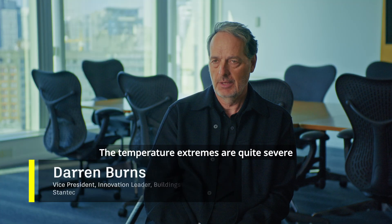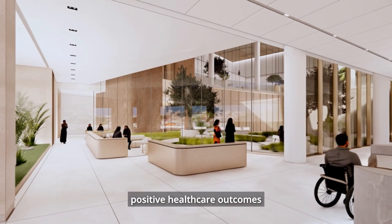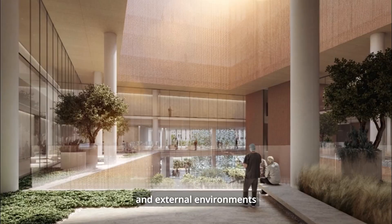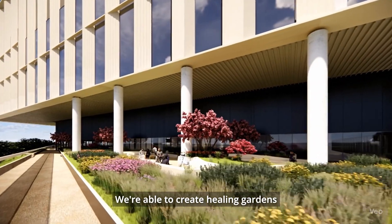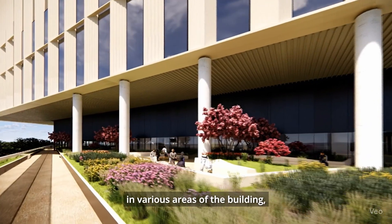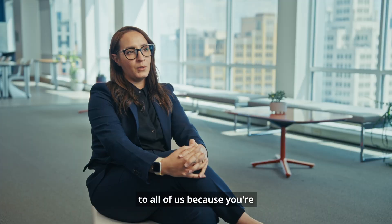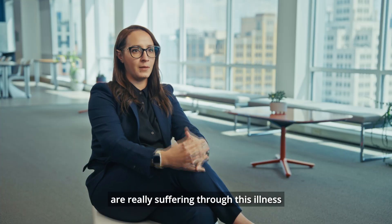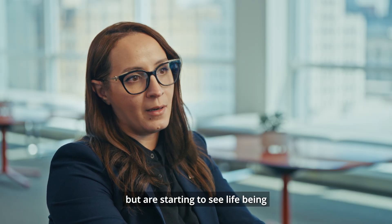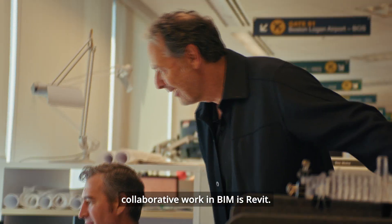The temperature extremes are quite severe, and trying to create positive healthcare outcomes that both have internal and external environments is extremely challenging. We were able to create healing gardens in various areas of the building, which was really inspirational to all of us, because you're creating a place where people are really suffering through this illness, but are starting to see life being developed beyond that.